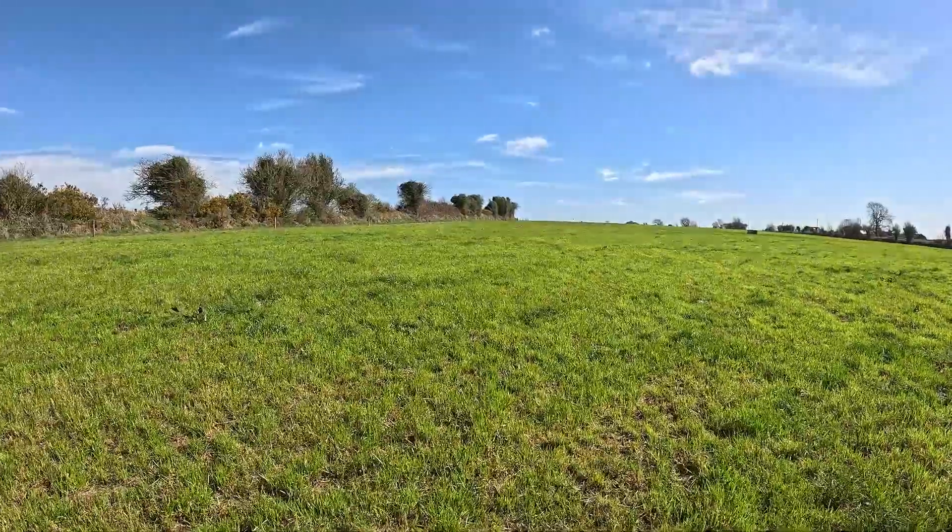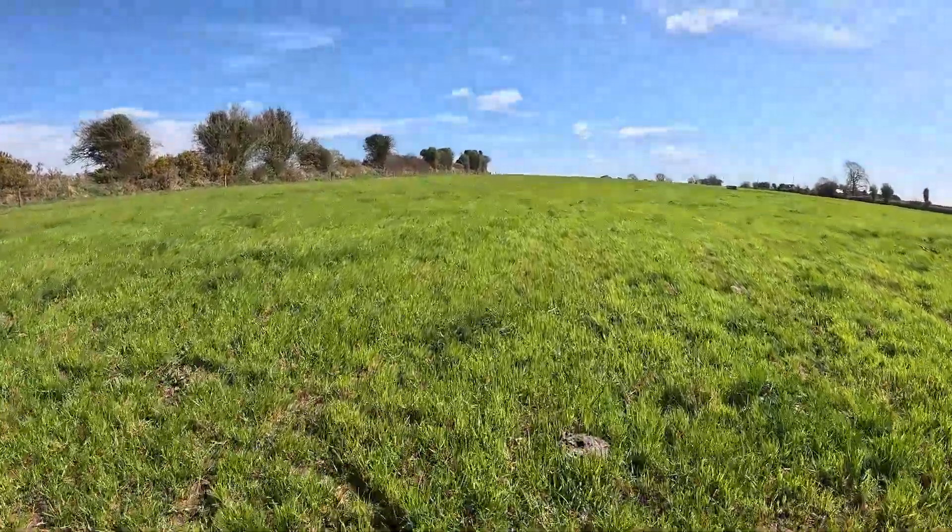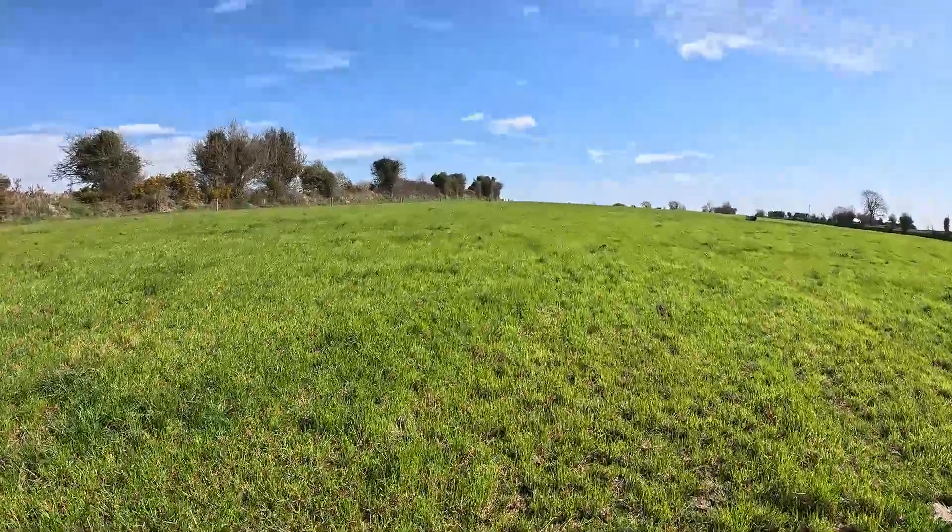Just coming into this paddock — cows came out of here three days ago. It's still had zero nitrogen to date. Would have liked to have seen something go on, but recovery is good and the color is good. There's 22 kilos of nitrogen per hectare going on this now today, and we'd expect to see growth rates well over 50 kilos a day over the next week.